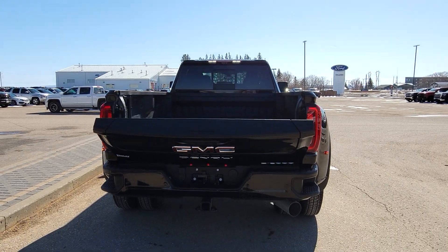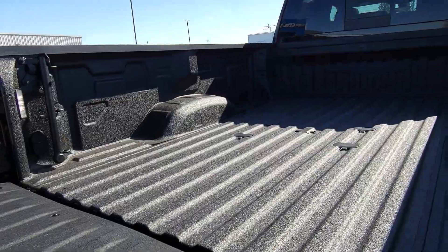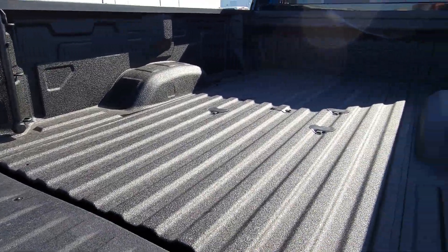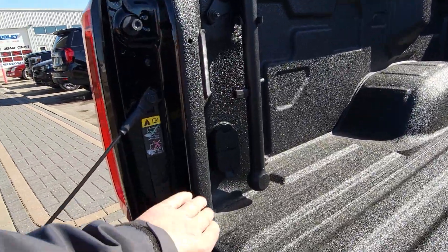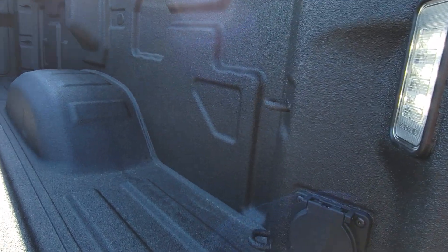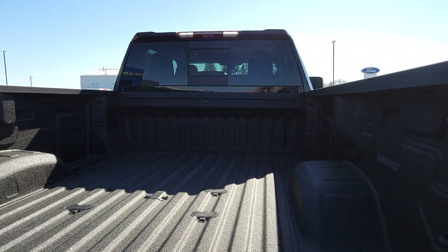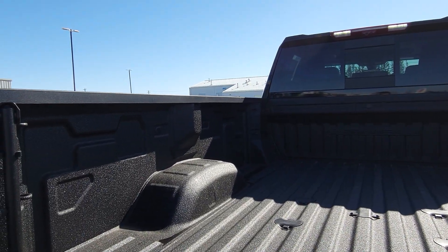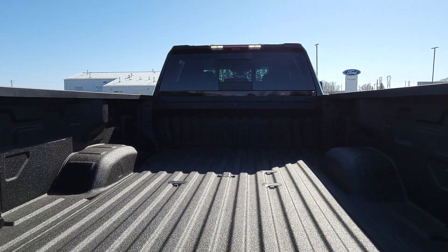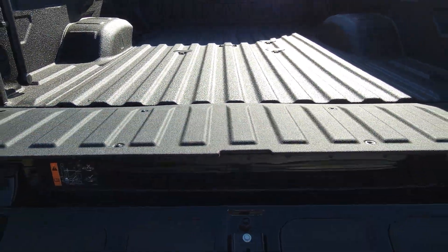Let's open up this tailgate. Best-in-class cargo volume, spray-in liner, you got a fifth-wheel prep package in here with all your plugs. More LED lights, and then you flip over to this side you got a 110 outlet. There are three tie-downs in each corner — so 12 tie-downs total — and then you got auxiliary spots where you could put in extra ones. Multi-pro tailgate means you can do multiple things with it.